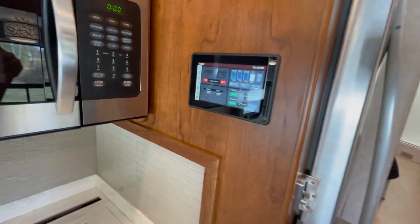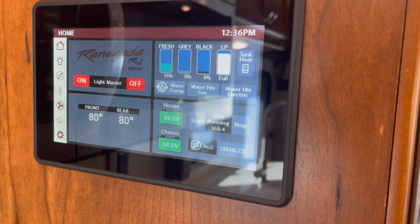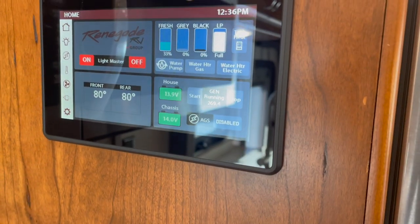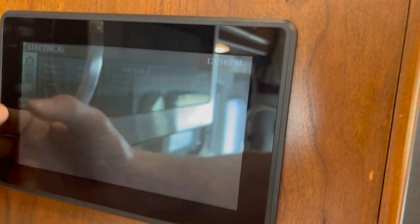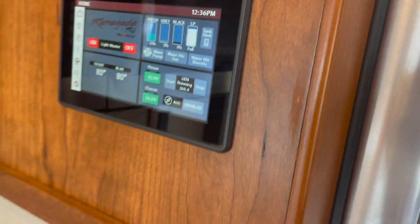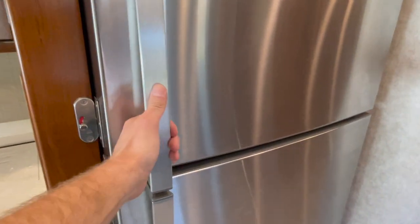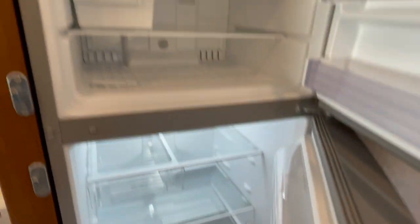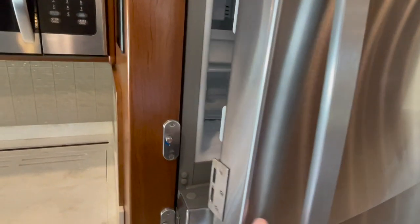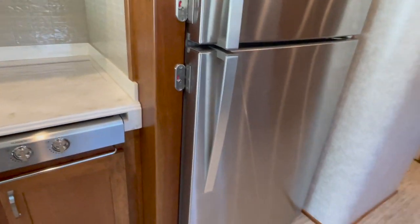This coach has the multiplex system, which is pretty much a digital control system. You've got your tank levels — you can turn your water heater on and off, water pump. It shows your generator hours, battery voltage, all your lighting. Everything's controlled from this. You can also download the mobile app on your phone and connect to the coach, so very simple and efficient. This one's got the 19-cubic-foot Whirlpool fridge — house-sized fridge on the bottom, and then a freezer with an ice maker on the top. I love these stainless latches — very neat and works really well.